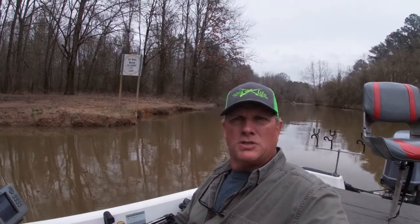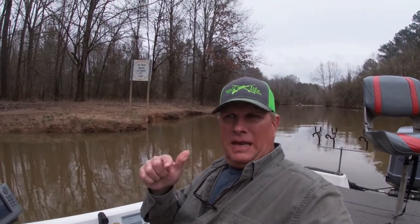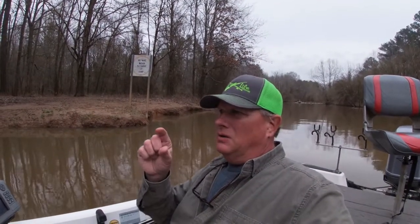The electrofishing boat just called us and said they got into a bunch of white bass further on up the Eno River. So we've come back to the dock and we need to work these fish up and actually put these trackers inside of them.